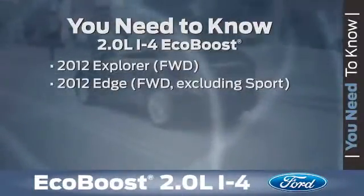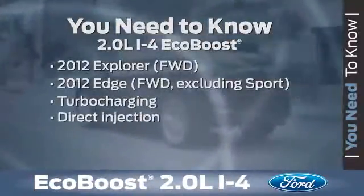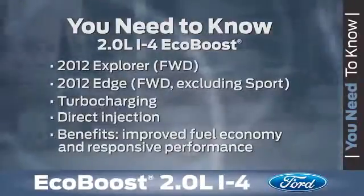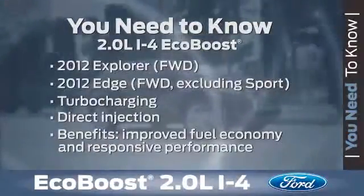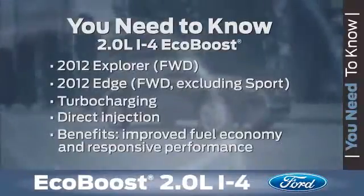EcoBoost is a system made up of various technologies, including turbocharging and direct injection, working together to provide improved fuel economy the customer wants and the power when they need it. This technology is virtually seamless to the customer — it's always there. They can experience all the benefits for themselves while on a test drive, so be sure to get them behind the wheel.